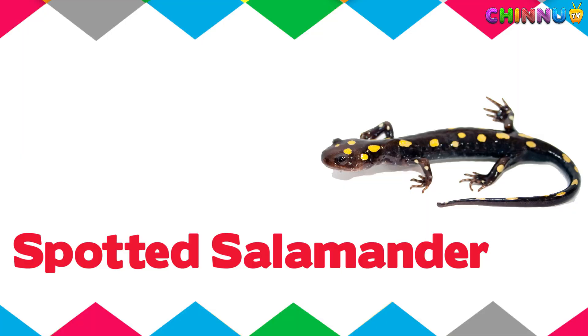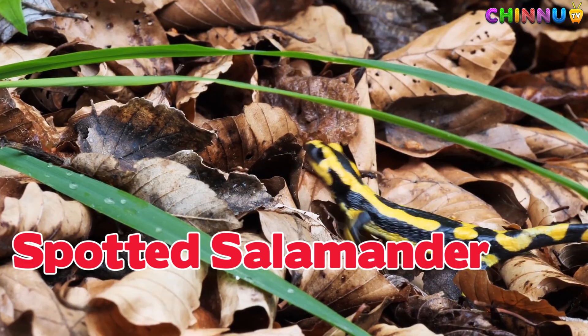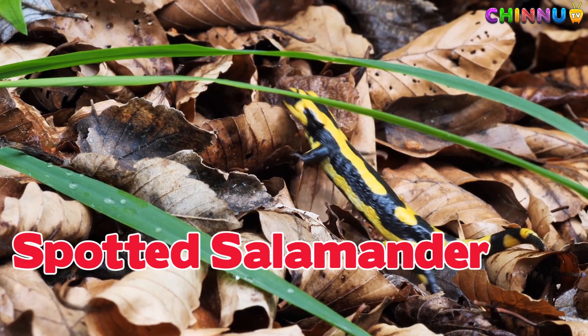Spotted Salamander. Black with yellow spots and hides under leaves in the forest.